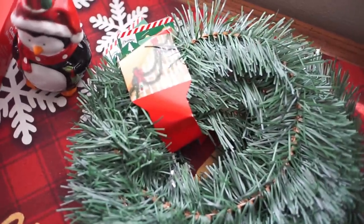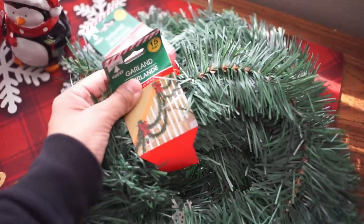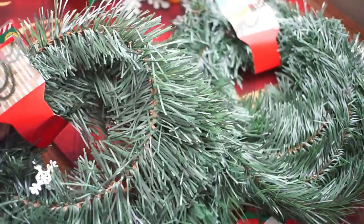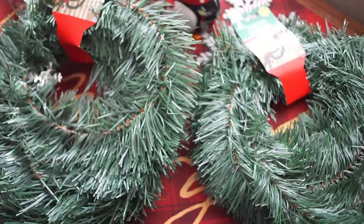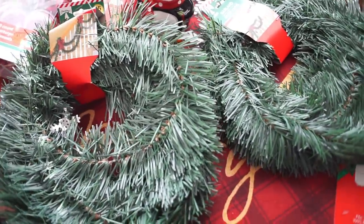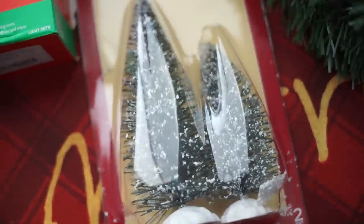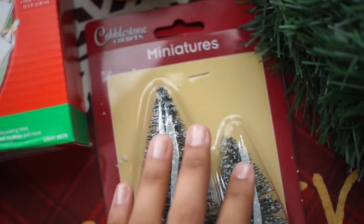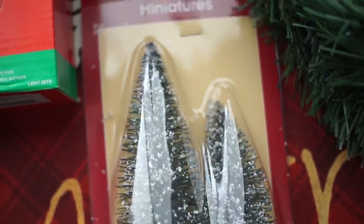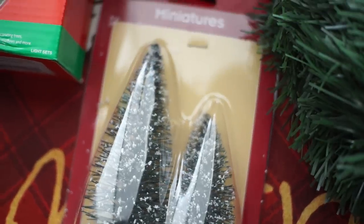At Dollar Tree I got these garlands. They are 15 feet — I had one last year and they're actually pretty big. I got two because I'm going to be doing some different decorating in my kitchen and it requires garland. I also got these little trees for my miniature Christmas village that I put on my shelves in the living room. They have little snow on them and were at Dollar Tree — just adding to my little village.